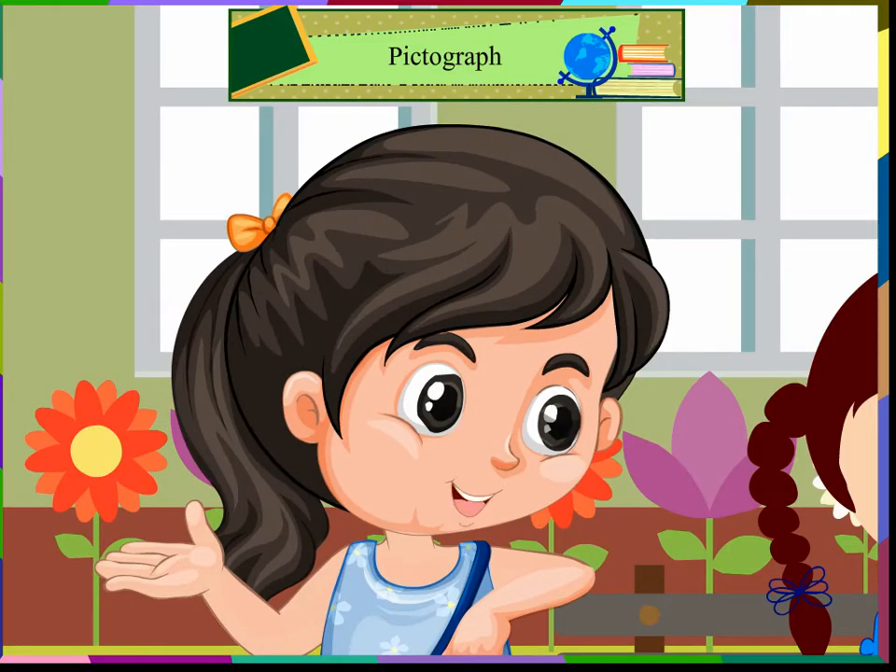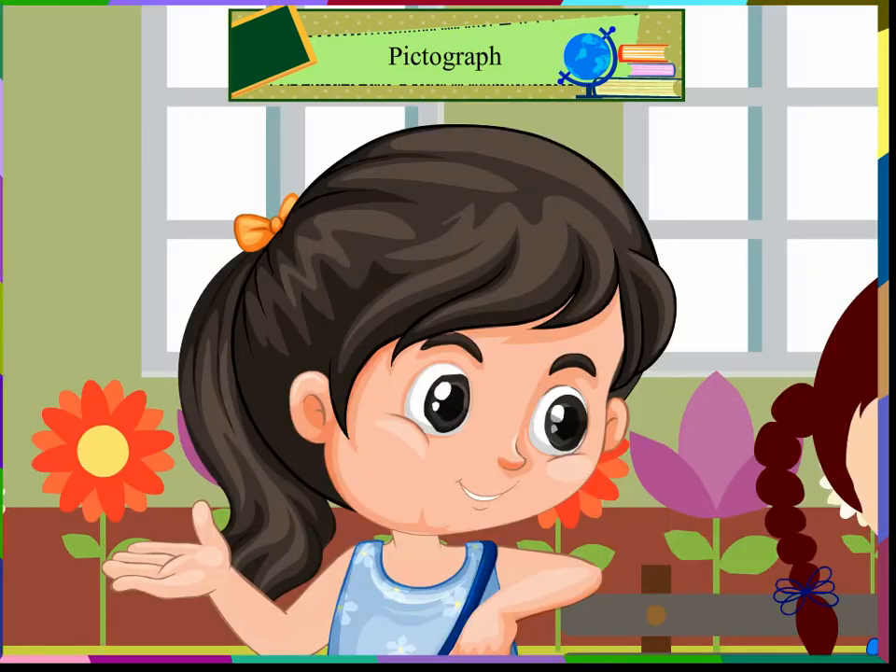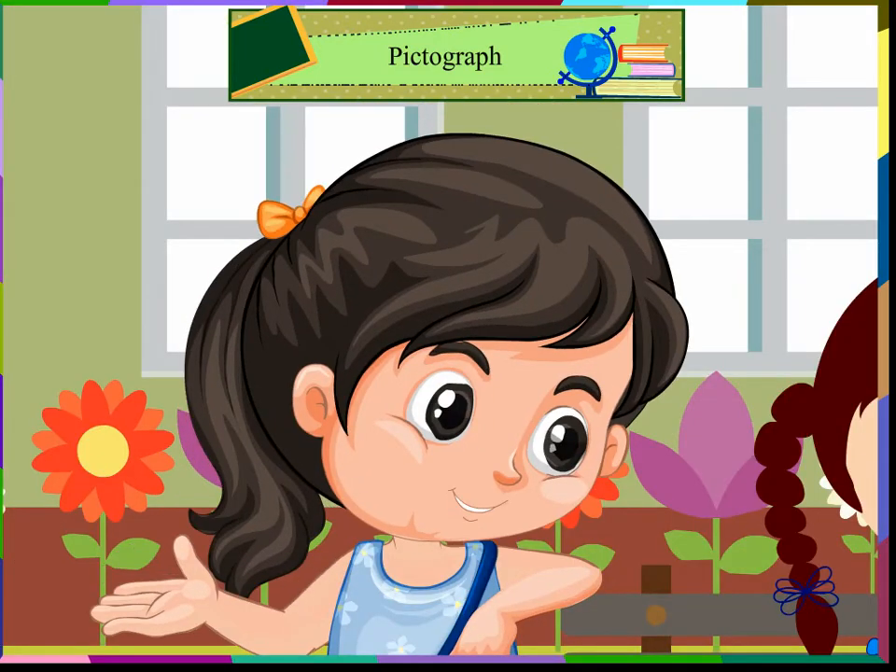But why are we collecting flowers? Tomorrow is our class teacher's birthday. Let us all make a beautiful bouquet for her. Yes, let us go.